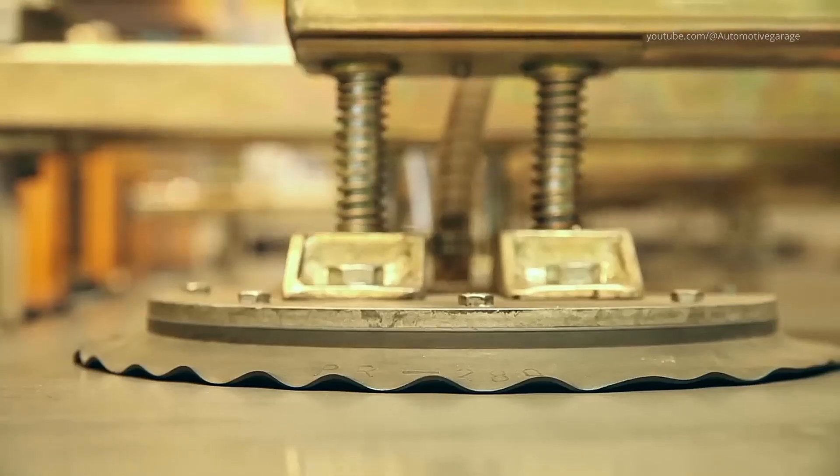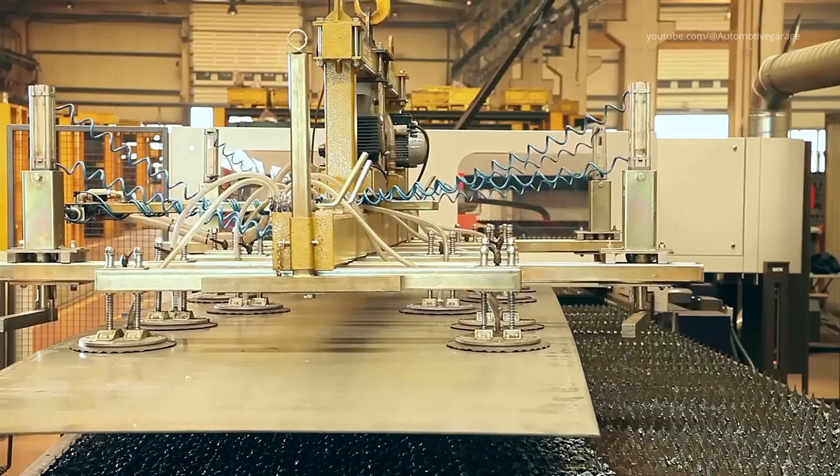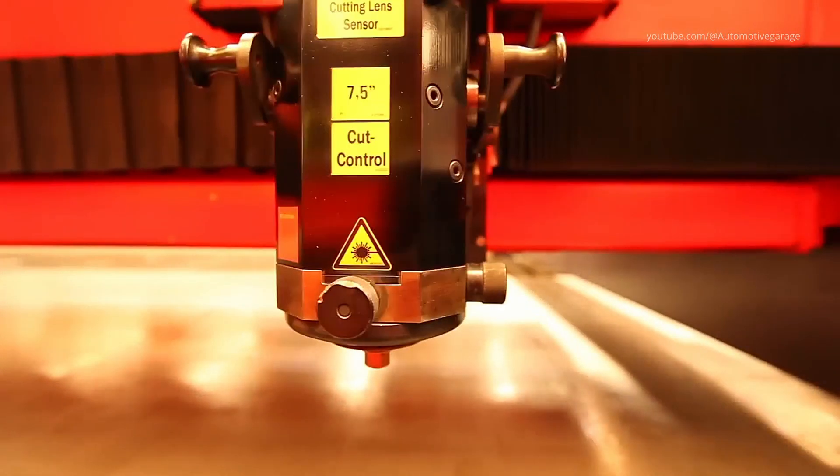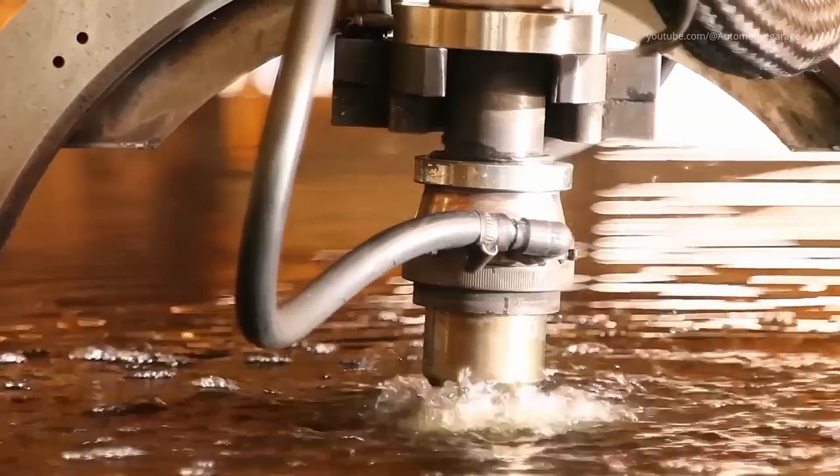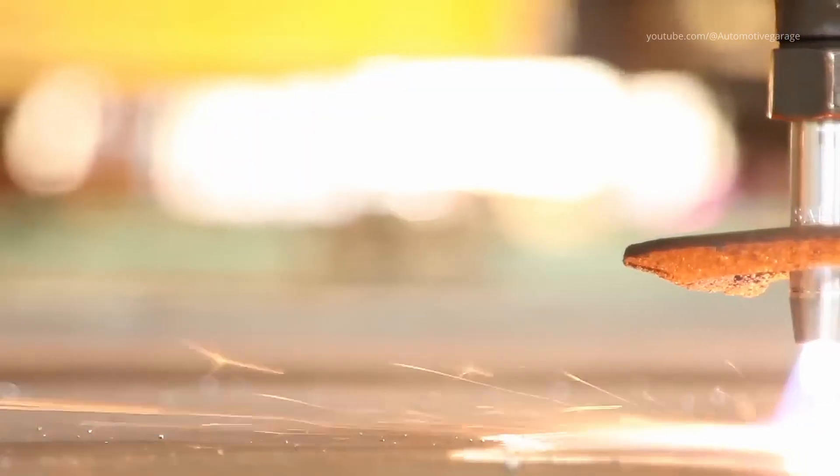The production chain begins in the component plant, where high-strength steel plates are precision laser cut into components for superstructures, arms, chassis, and attachment brackets. This CNC-controlled laser cutting ensures minimal waste and exacting tolerances.